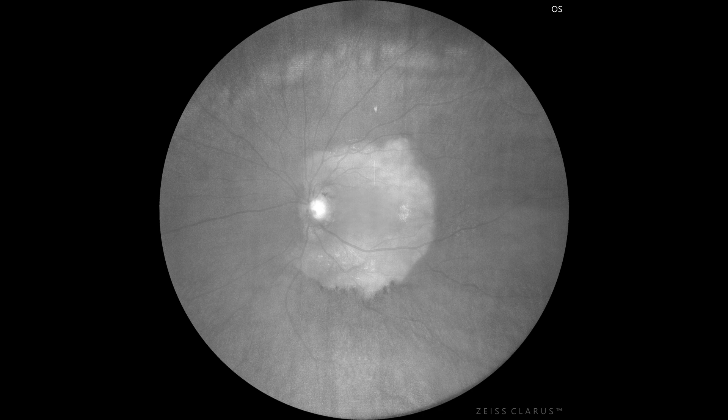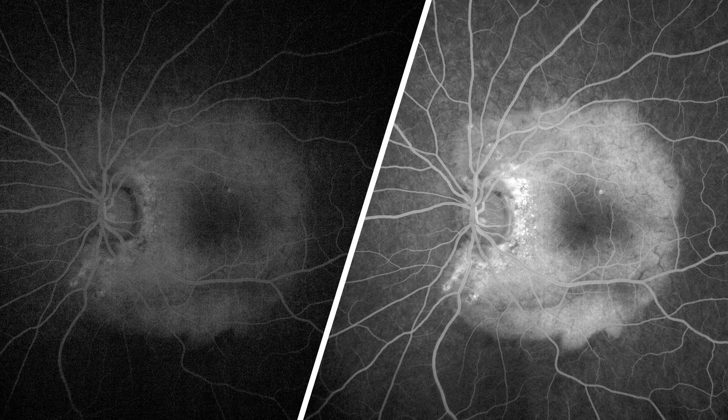On autofluorescence, the lesion was hyperautofluorescent, suggestive either of decalcification or of increased metabolic activity in the RPE. FFA revealed delayed patchy hyperfluorescence followed by persistent dye retention in the tumor. This is due to the bony composition of choroidal osteoma — fluorescein dye exhibits delayed penetration into the tissue and, once inside, takes time to exit, leading to this characteristic finding in fluorescein angiography.